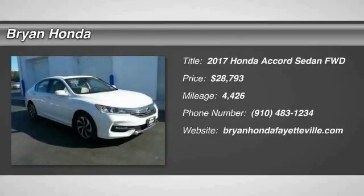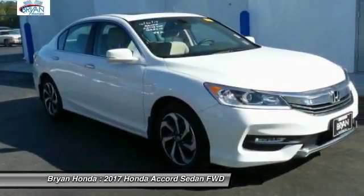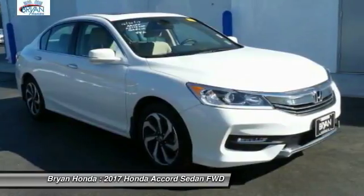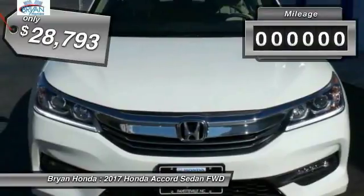Looking for the right vehicle? Check out the 2017 Honda Accord — ingeniously simple, yet overflowing with luxury and technological creativity. All that and more in the Accord, and it's priced below $30,000.